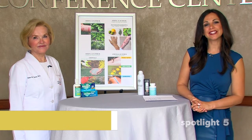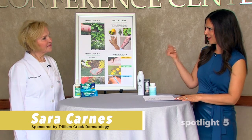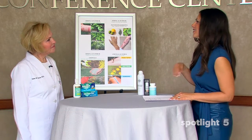Hey, I am Sarah Carnes and today we are visiting Trillium Creek Dermatology in Medina. I am here with Dr. Torek. Thank you so much for having us out. Thank you, Sarah.